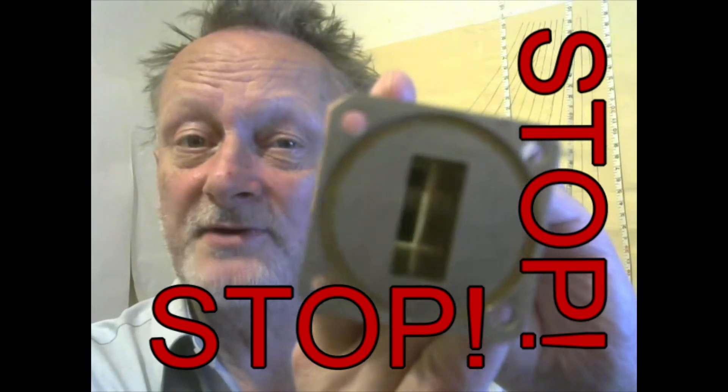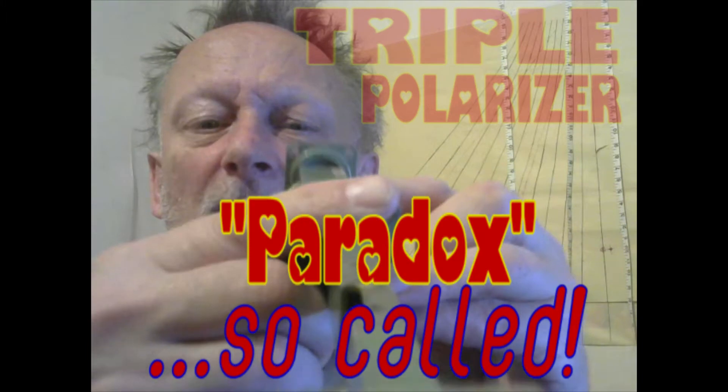So no signal gets through. But we're all supposed to be amazed when we put a third one in the middle at an angle, and light can get through again.